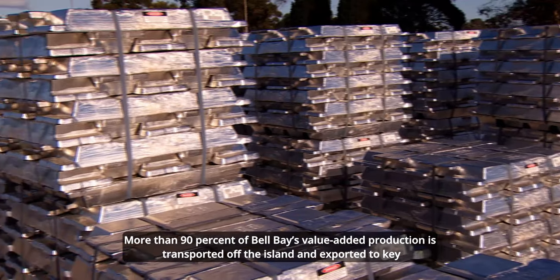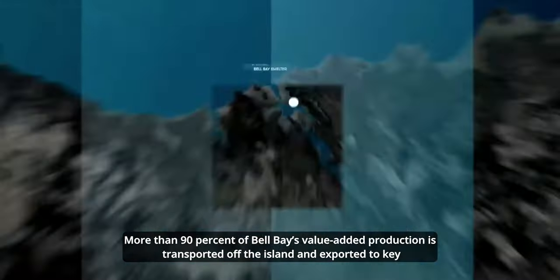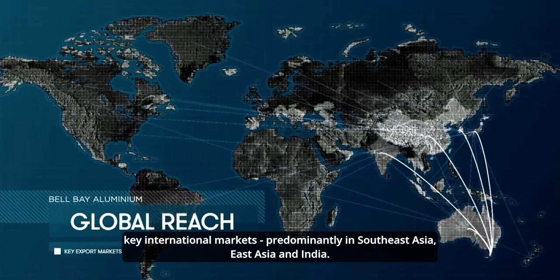More than 90% of Bell Bay's value-added production is transported off the island and exported to key international markets, predominantly in South East Asia, East Asia and India.